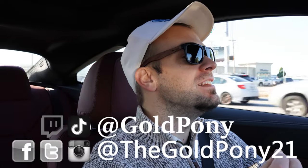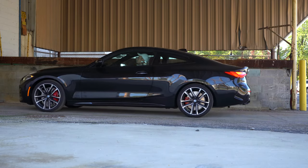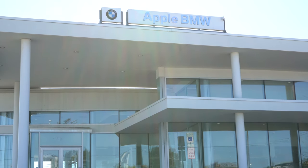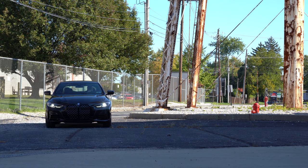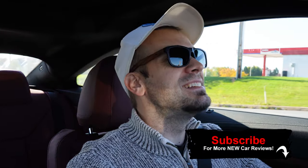What is up you guys, welcome back to another one. If you are new to the channel, I am Gold Pony — I do new car, truck, and SUV reviews on YouTube. Today I am super excited; we are in the new 2021 BMW 4 Series Coupe, courtesy of Apple BMW in York, PA. They just got two of these in, plus an M5 and an M2. It has been completely redesigned for the 2021 model year: wider track, lower center of gravity, 50/50 weight distribution — this is the new Bavarian masterpiece.